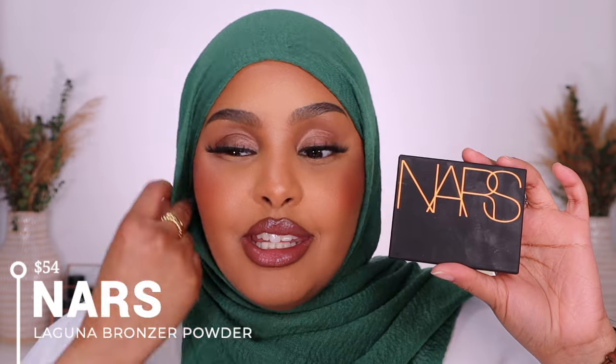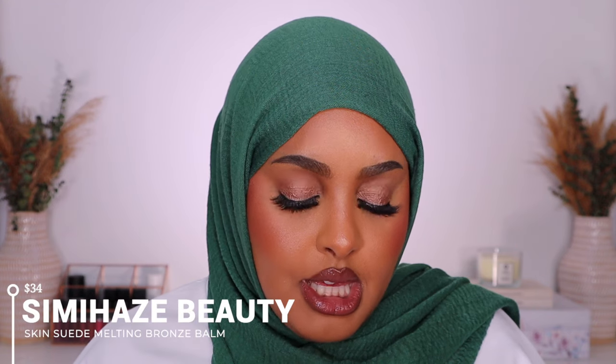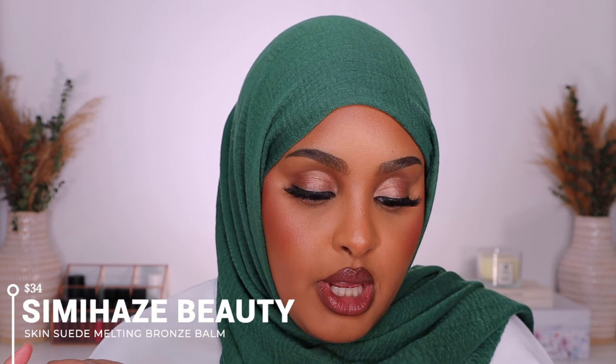This bronzer is a must-have for those who want a powder bronzer that's going to last. The next bronzer I'm recommending is from NARS — you've seen me use it in my previous full-face Friday video using only NARS products, so check that out. This is their Laguna Bronzer — it's the only other bronzer I feel is neck and neck with my Charlotte Tilbury. It blends into the skin like butter and it looks so so good.